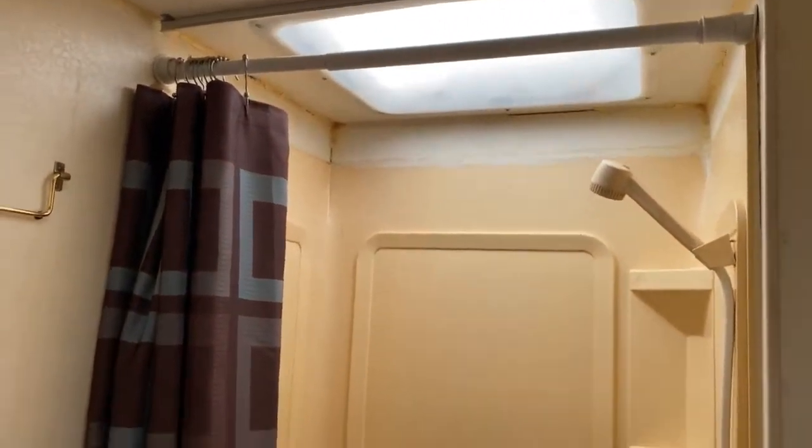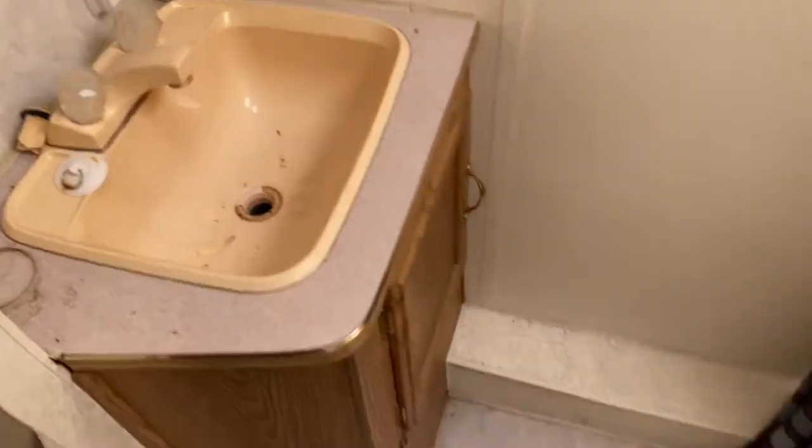And then in the bathroom, of course you've got your toilet, large walk-in shower with the skylight overhead, vanity, and medicine cabinet.